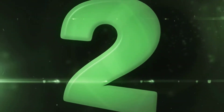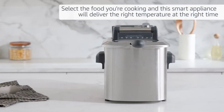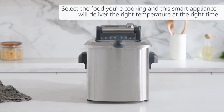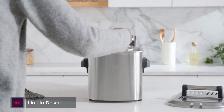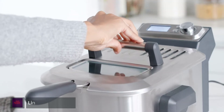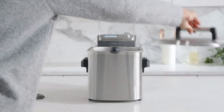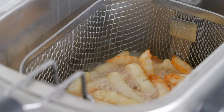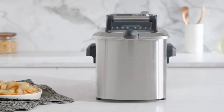Number 2: Breville BDF500XL Smart Fryer. The Breville BDF500XL Smart Fryer 4-Quart Deep Fryer is the first deep fryer with technology that adjusts time and temperature to suit what you're cooking, with 7 preset functions. Some foods such as French fries need to be fried at a higher temperature for longer, while calamari requires a lower temperature for a shorter time. Simply select what you are cooking and this smart appliance will deliver the right temperature at just the right time.